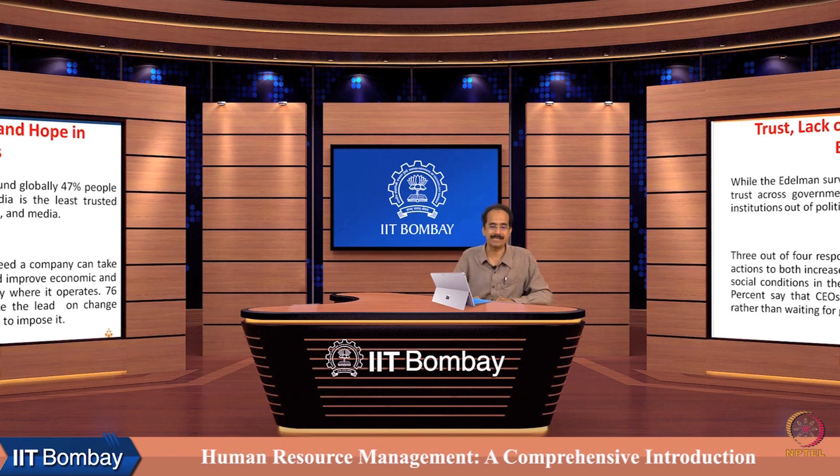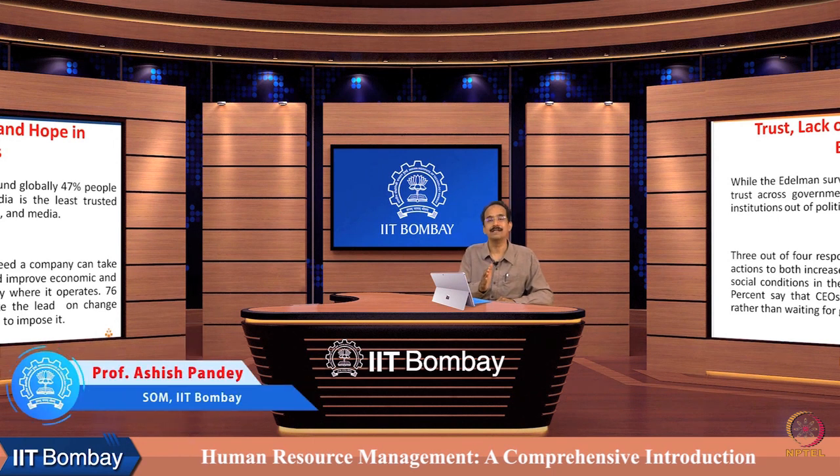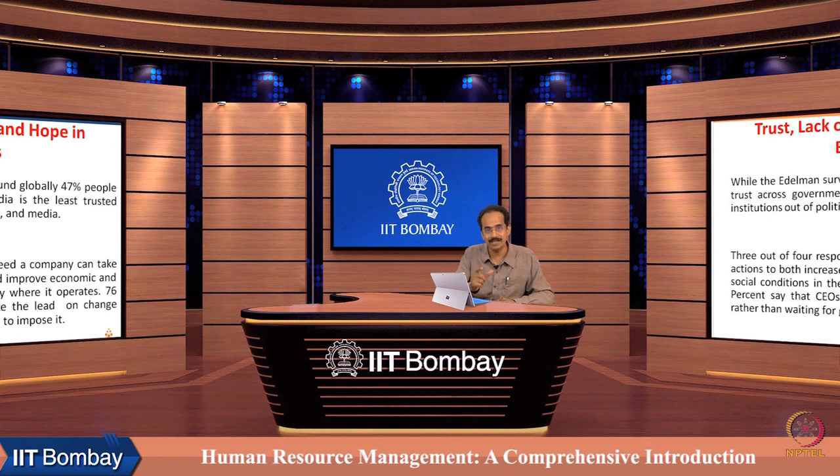76 percent of people say that CEOs should take the lead on change rather than waiting for governments to impose it. This trust survey also suggests that society is looking to business to be the agent for positive change on the planet, and HRM needs to gear up and partner with business organizations and leaders to achieve this change, which can take human civilization toward a more sustainable future.